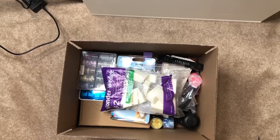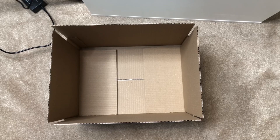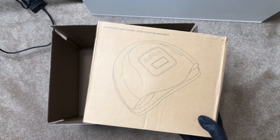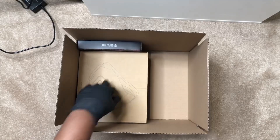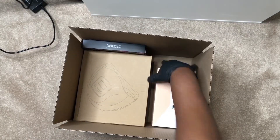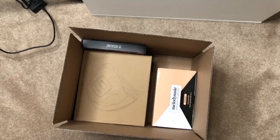Now we're going to do first prize. First prize has a lot of stuff — I don't think this box is big enough; I might have to find another box, but we'll see what we can fit as we go. We have a Sun V UV lamp, a Rosaline gel set, a Melody Susie nail drill, and a Red Iguana hand rest — and yeah, we're going to have to get a bigger box.